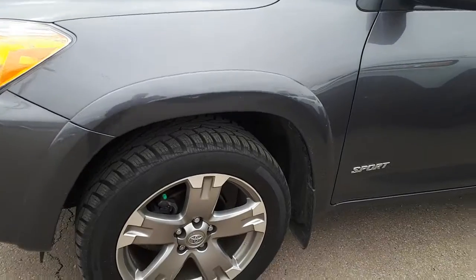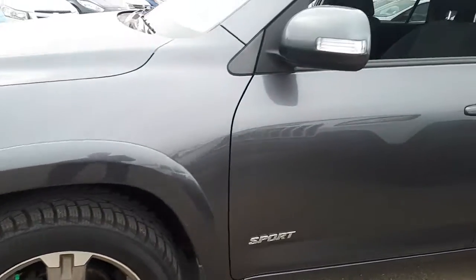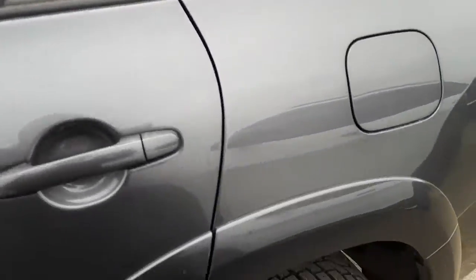Just want to show you, it's got new tires on there. Rims aren't curbed. Body's nice and straight. Tinted back windows. Full roof rack with the crossbars.